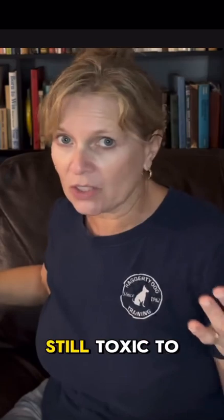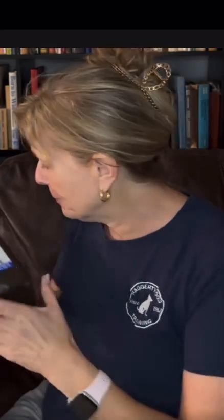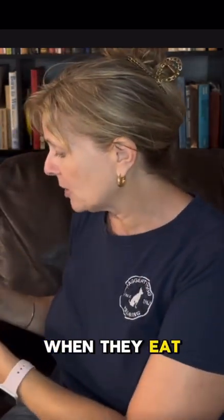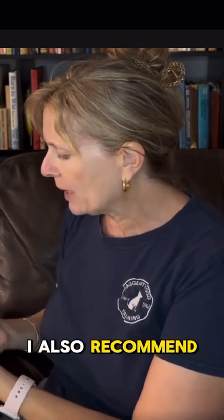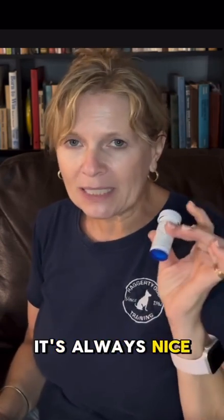You want to have activated charcoal in case your dog ingests a poison or even chocolate, which is still toxic to dogs. Hydrogen peroxide to make your dog throw up — watch my video on getting your dog to throw up and what happens when they eat chocolate. I also recommend Trazodone if you have it. If your dog needs it when you go to the vet, it's always nice to keep handy in case there's an emergency and you need to calm your dog, provided they're able to swallow.